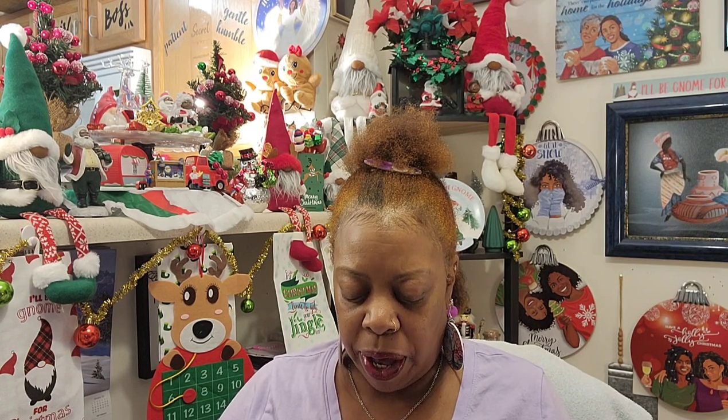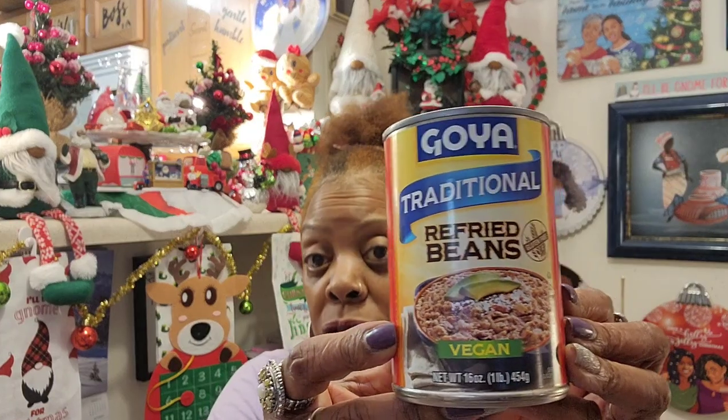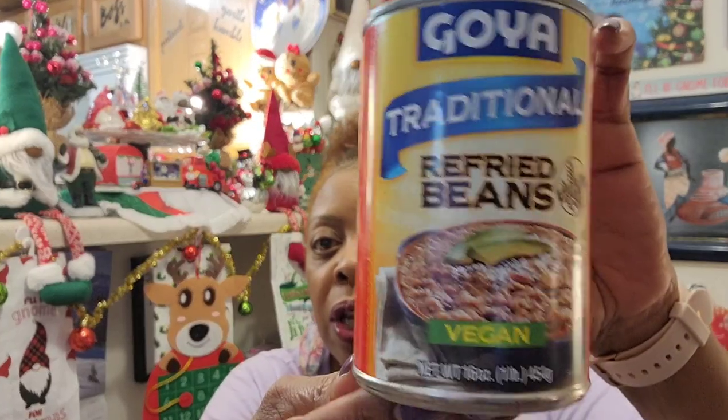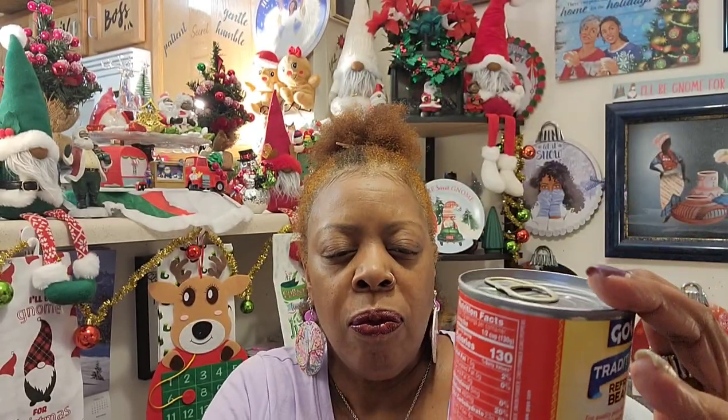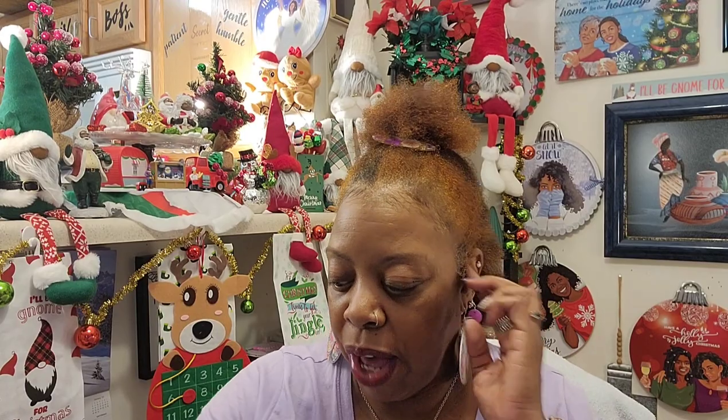I love refried beans and I saw this smaller can — usually the bigger cans are just too much and I end up throwing them away. This one doesn't expire until April 1st, 2027 — I had to look at that twice! Taco Tuesday, Wednesday, Thursday, whatever day I choose to make my tacos, I love to have refried beans. It says vegan in big green letters and it's gluten free. It's a 16 ounce can by Goya, name brand, from Dollar Tree for $1.25.